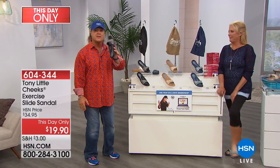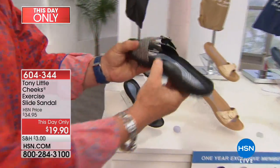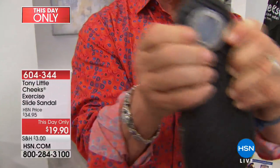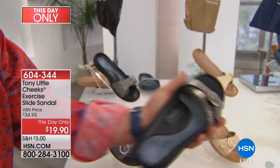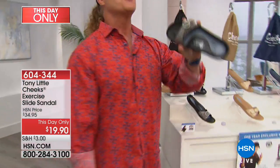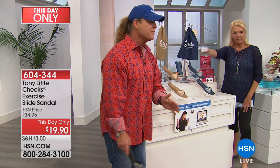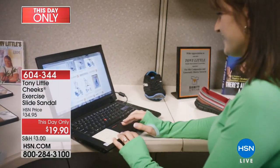This is called the Cheeks exercise sandal. It's adjustable. It has full gel. This is all low-impact EVA. It has arch support. It has a heel pad to reduce the impact. It's got all this technology and all this cuteness, and it's $19.90. Give very quickly, because it also comes with one year's worth of personal training. That's unbelievable — $20.